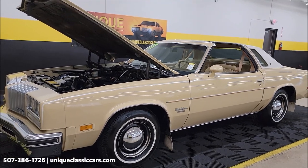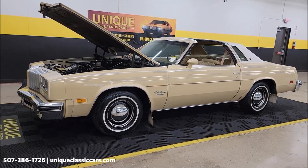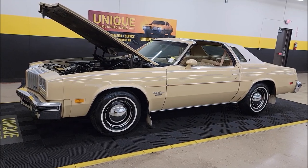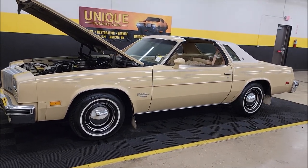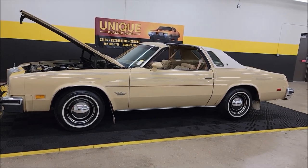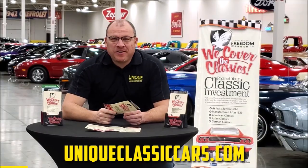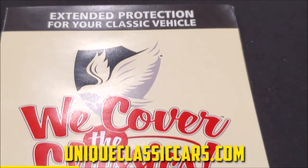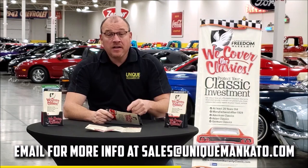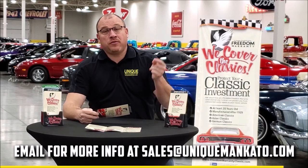1977 Oldsmobile Cutlass Supreme Brougham T-top car. Remember, the three-month 500-mile warranty protection plan is included in the purchase price and may be extended up to 10 years — consult with your sales associate. Call 507-386-1726 or visit uniqueclassiccars.com. We do consider trades, financing is available, and we can assist with transportation. This car also qualifies for an extended warranty covering all major components like engine, transmission, and drivetrain for up to 10 years — contact us for a quote today.